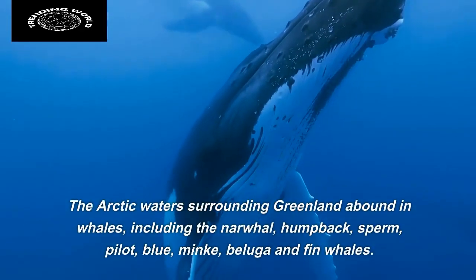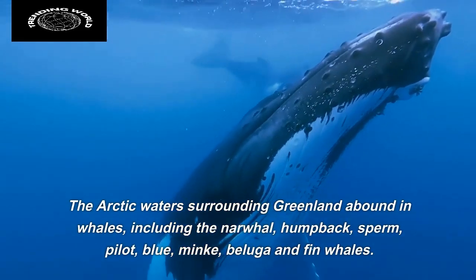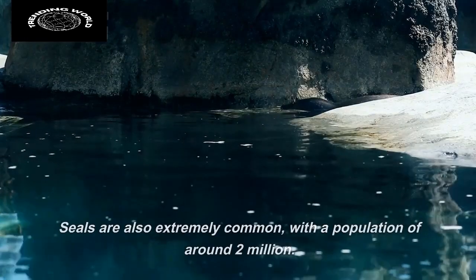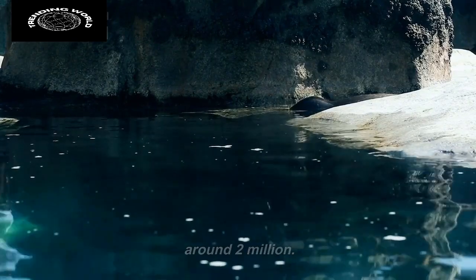The arctic waters surrounding Greenland abound in whales, including the narwhal, humpback, sperm, pilot, blue, minke, beluga, and fin whales. Seals are also extremely common, with a population of around 2 million.